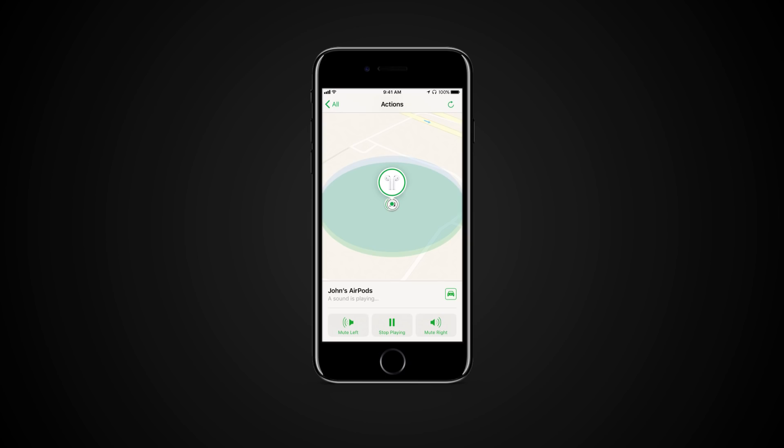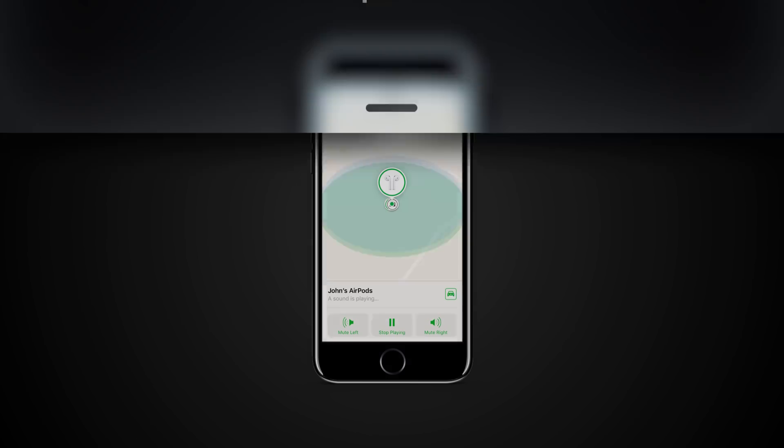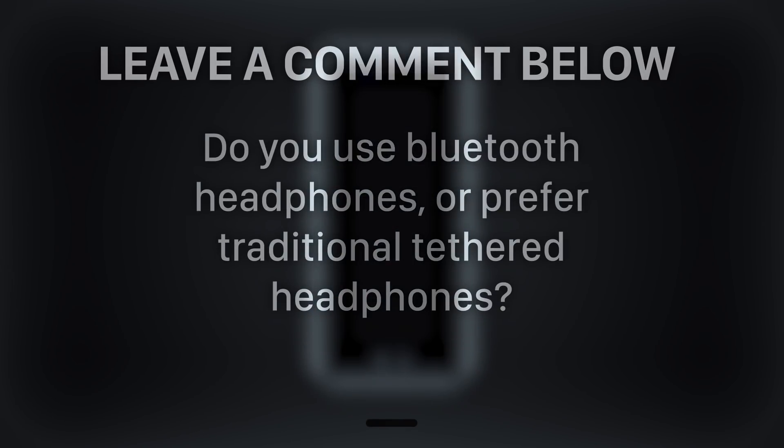For additional information, follow the link in the description. Do you use Bluetooth headphones or prefer traditional tethered headphones? Please leave a comment below. I'll see you next time.